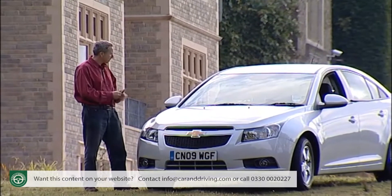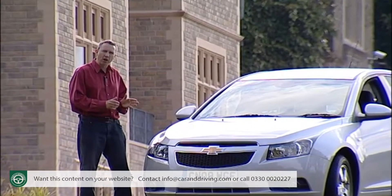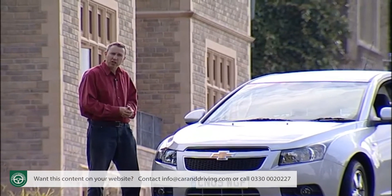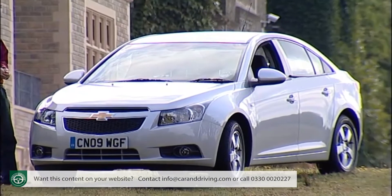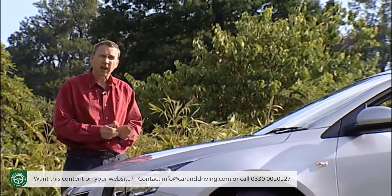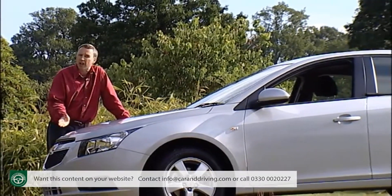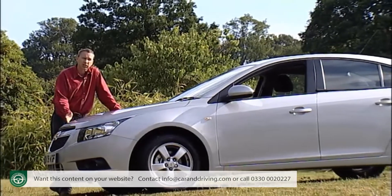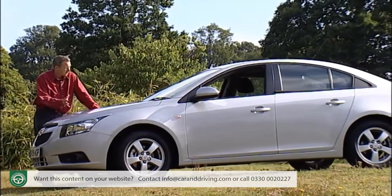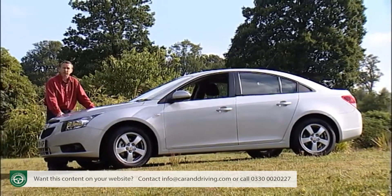Take the Cruze model we're looking at here. Could this be the car through which this all-American mark finally finds its European accent? The background story certainly sounds promising. This, after all, was the first Chevrolet to be tested and tuned in Europe for European tastes, having covered over 1.2 kilometres in durability testing. It's based on the high-tech GM platform developed for the latest generation Vauxhall Astra.